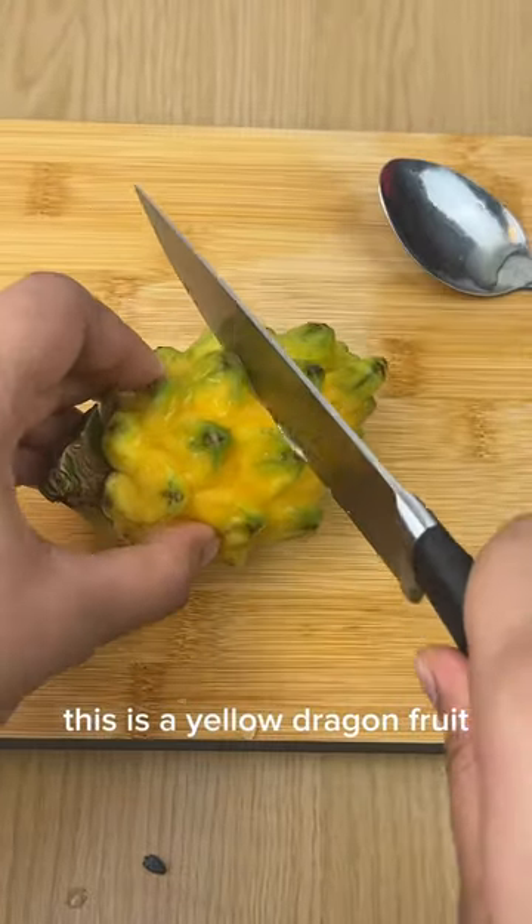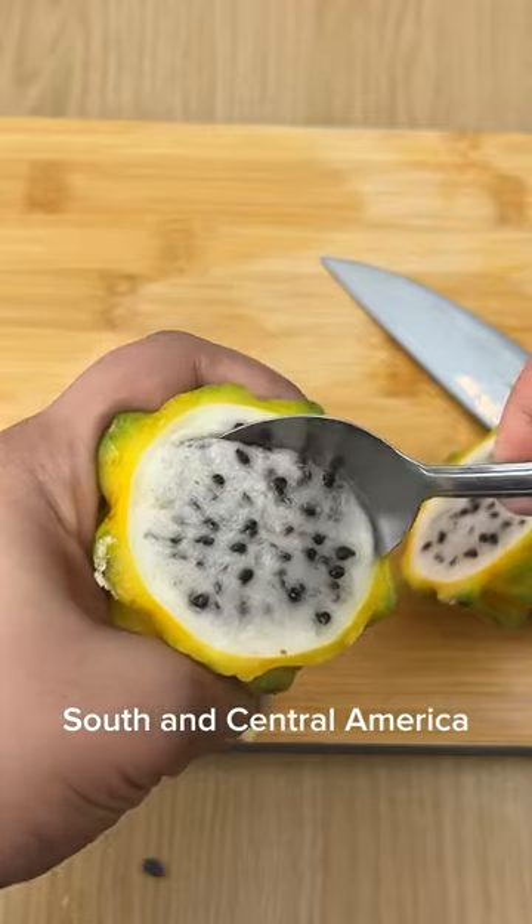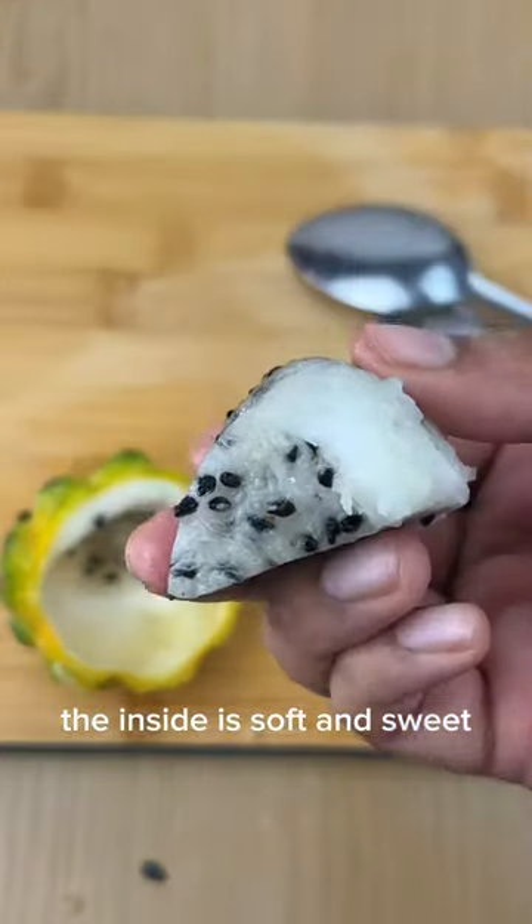This is a yellow dragon fruit. Dragon fruits are native to Mexico, South and Central America. The inside is soft and sweet. It's an 8 out of 10.